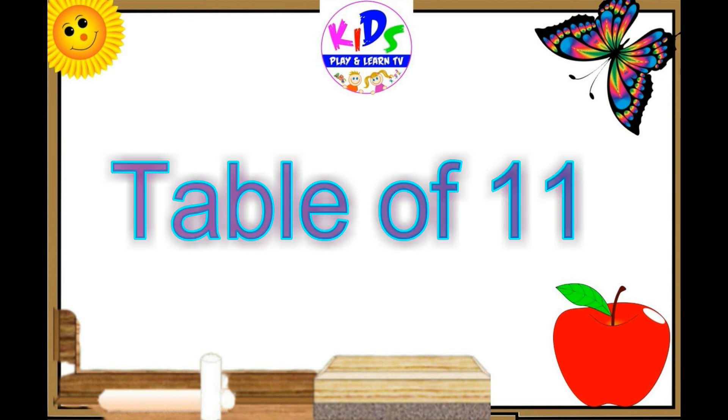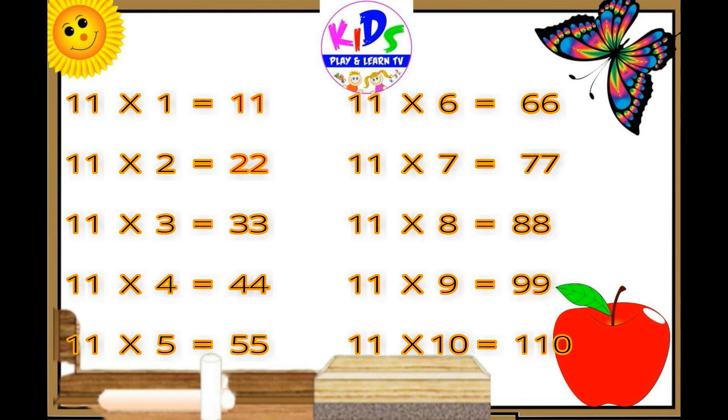Hey kids, let's repeat. 11 ones are 11, 11 twos are 22, 11 threes are 33, 11 fours are 44, 11 fives are 55, 11 sixes are 66, 11 sevens are 77, 11 eights are 88, 11 nines are 99, 11 tens are 110.